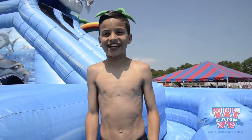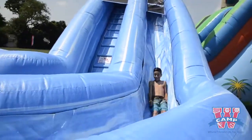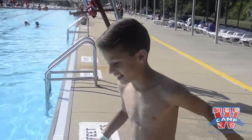Every Wednesday is water slide Wednesday, and I love water slides. My favorite part of camp is swimming. Hold on, I gotta jump in.